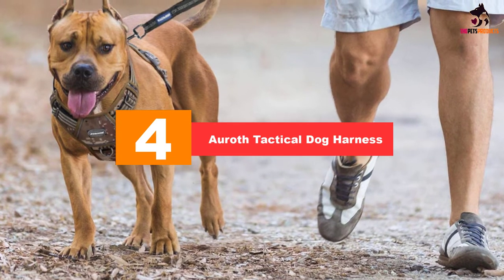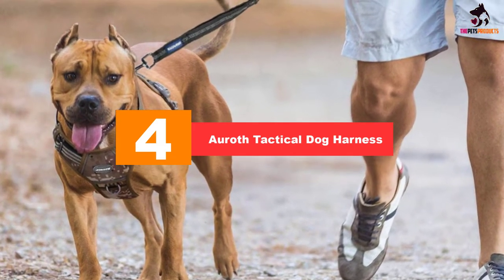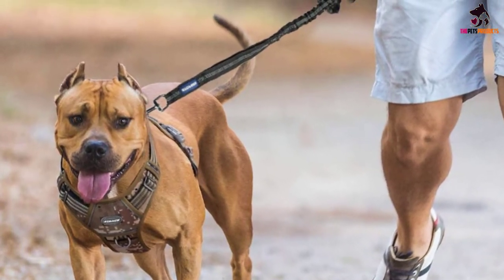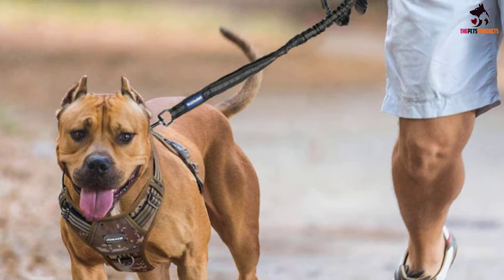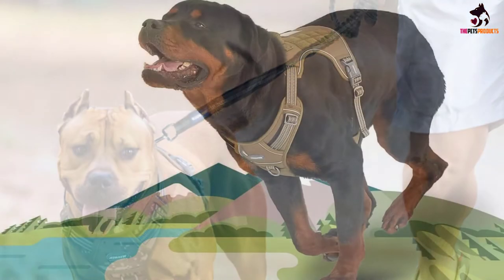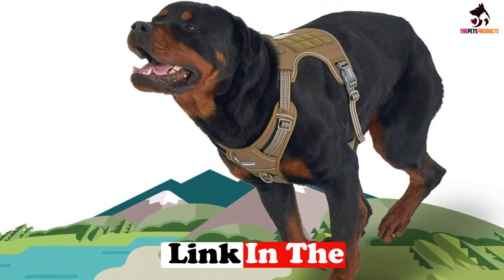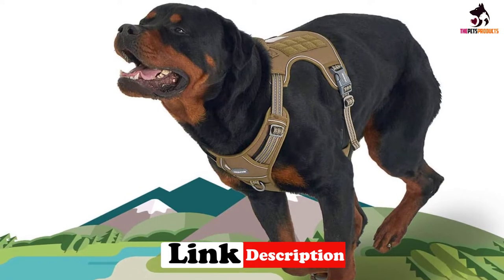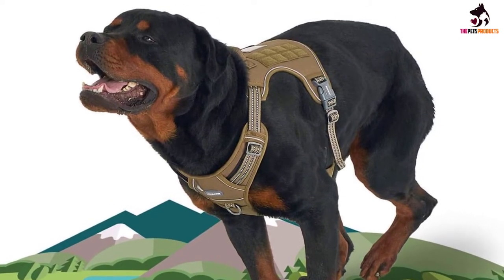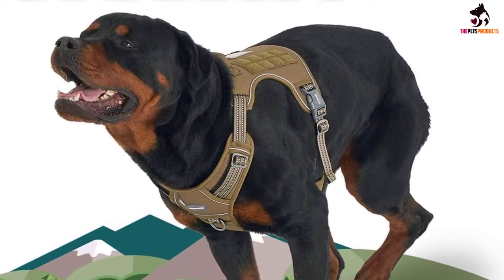At number four we have the Arith tactical dog harness. If your dog has a habit of pulling in his harness, this comfort-fit durable vest is a good option, with plenty of padding in all the right places and two heavy-duty leash rings that can bear a greater pulling force. It's also very easy to fit and remove thanks to two quick-release buckles and four fully adjustable straps covering the chest and shoulders.